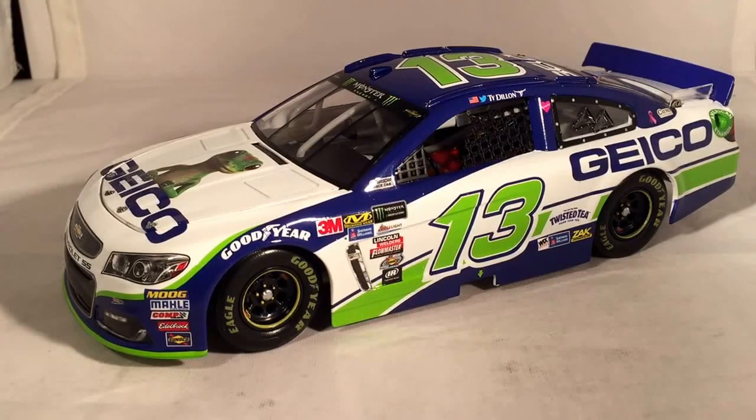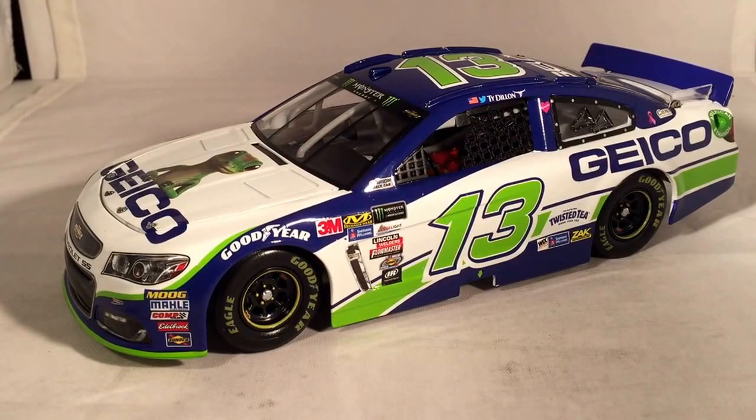Ty Dillon is definitely probably a better driver than Casey Mears. He's been decent in this car so far — gotten some good top 15s and top 20s for a rookie. He hasn't really gotten any top 10s or top 5s or even come close to winning anything yet, which is kind of a shame. But he's been up there. At Daytona he was actually up there battling for the win at the end, maybe got a top 5 or top 10 in that race.